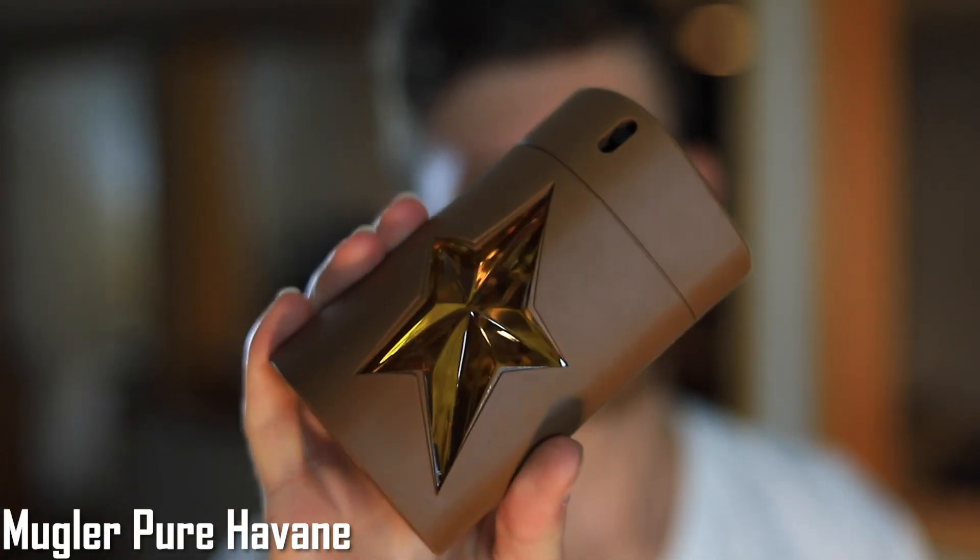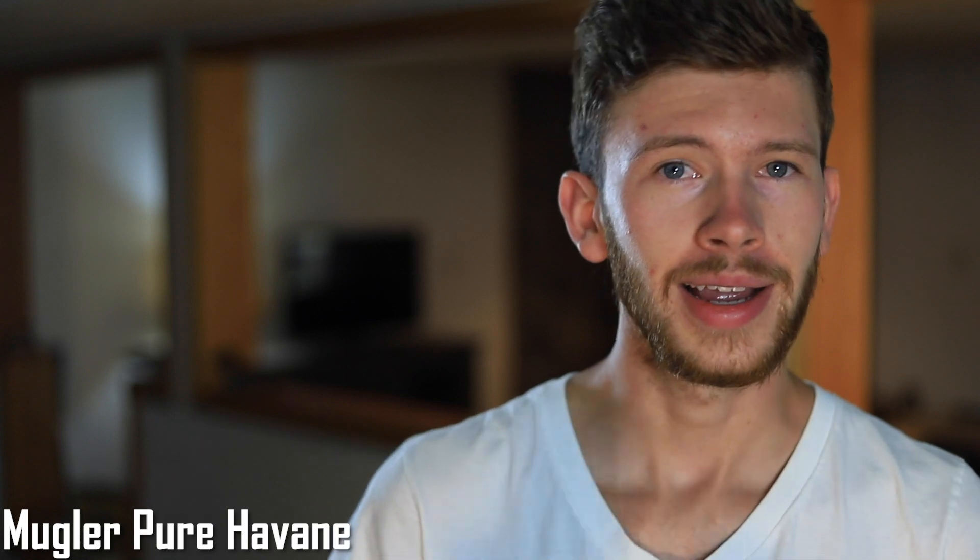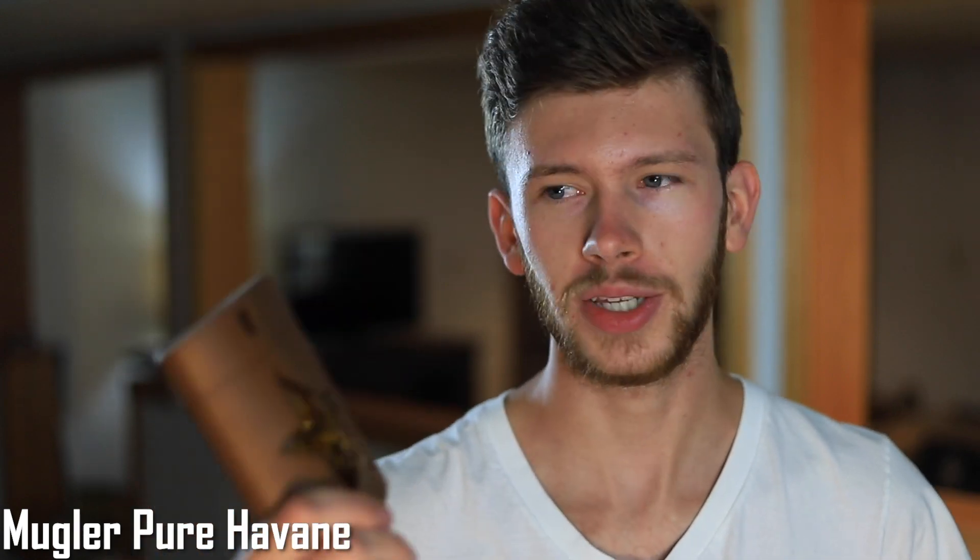First fragrance up, we have Mugler Pure Havane. This one is like the budget version of Zerjoff Naxos — a nice honey sweet scent that comes in at a fraction of the cost and smells really nice. When this one has time to settle down on your skin, working with your skin chemistry as your body heats up, that's when it really develops and comes alive. Combine that with cool fall and winter air and it gets even better. Make sure you wait until the dry down before making a final decision — the majority of you who like sweet scents are going to love this one.